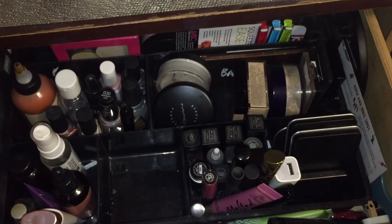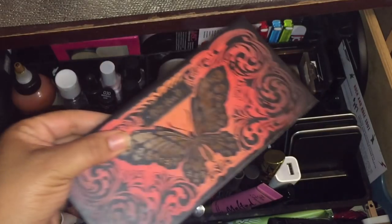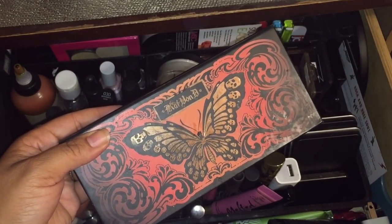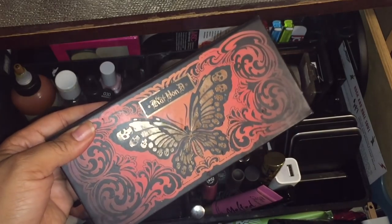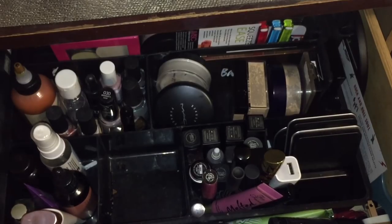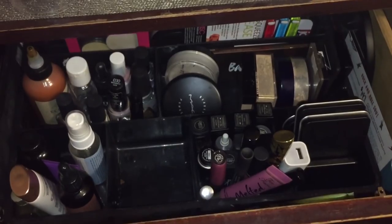Let's go ahead and organize and then we will bring some items into my collection. First of all, the Kat Von D Monarch palette was in my one month one palette — I am going to keep this but I'm going to add some more to it.